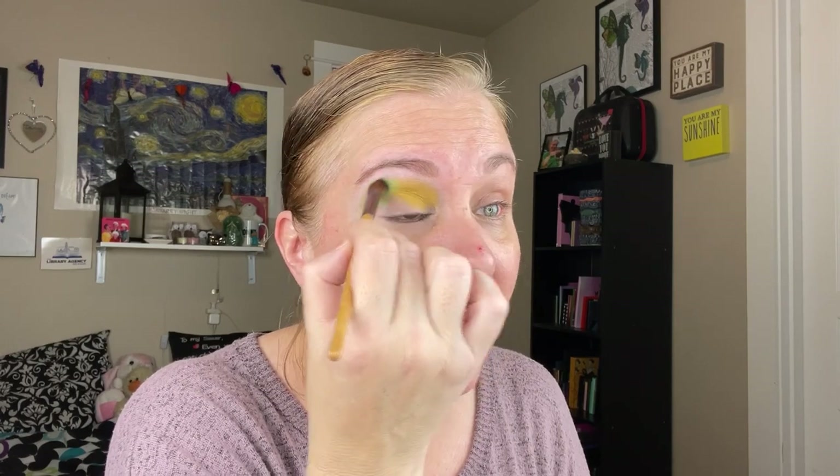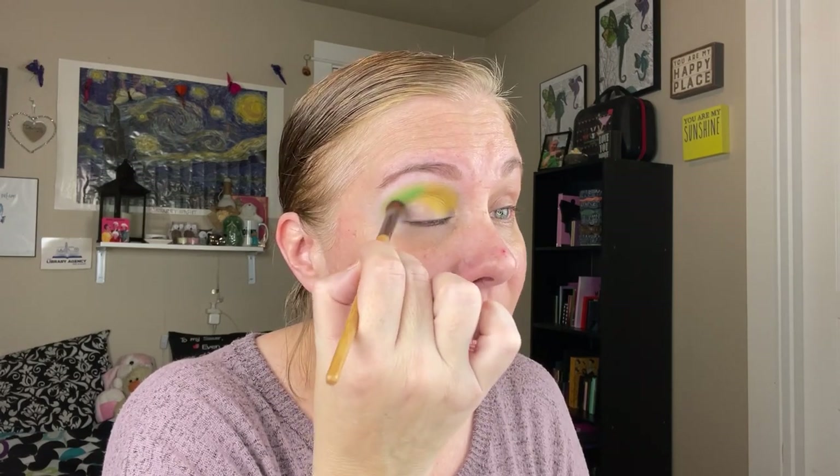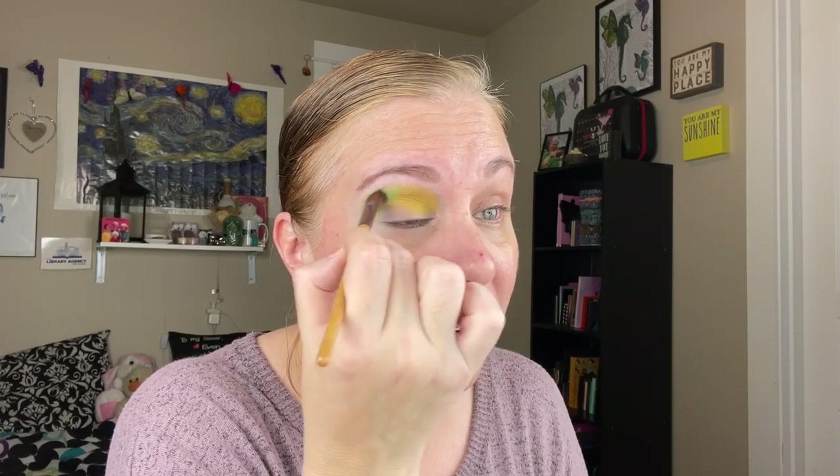These are the colors of the Oregon Ducks, so I am definitely showing my Oregon Duck love with this eye look today. I think that looks really nice so far. Now I'm going to go into Blue Ridge Parkway and put that in my outer V.